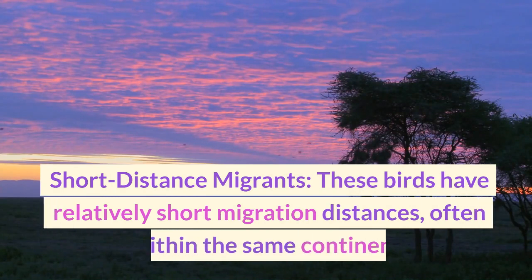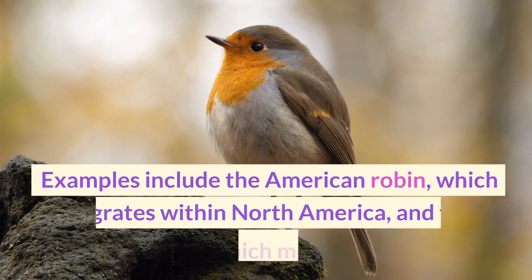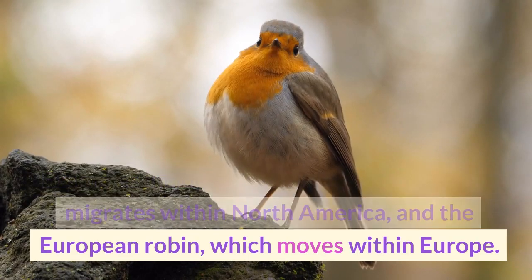Short-distance migrants have relatively short migration distances, often within the same continent. Examples include the American robin, which migrates within North America, and the European robin, which moves within Europe.